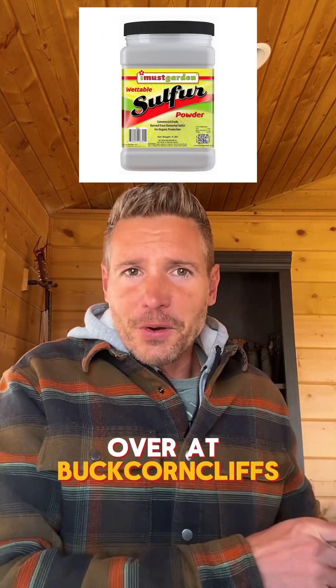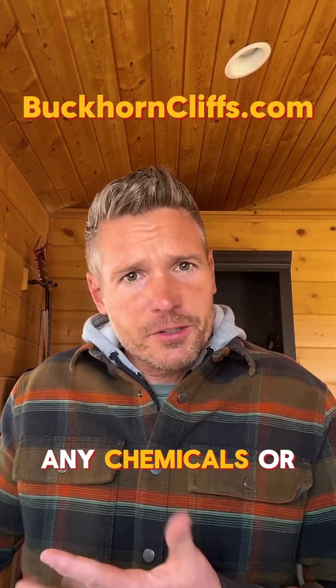There are more over at buckhorncliffs.com, but tell us in the comments any chemicals or compounds you use.